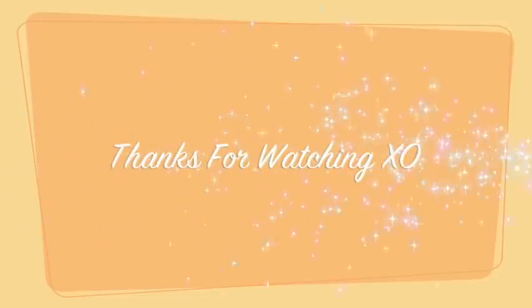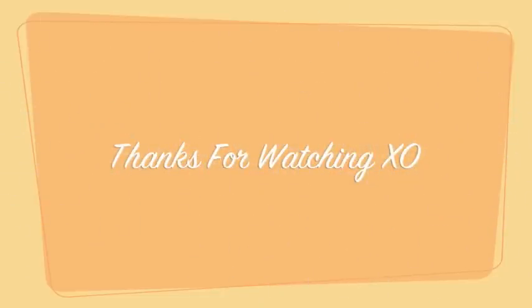That is all I have this week. I hope all of you have a wonderful weekend. Please subscribe, and I will see you on Monday. Take care. Bye-bye.